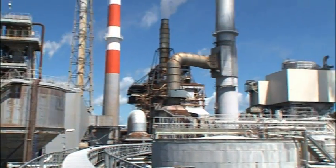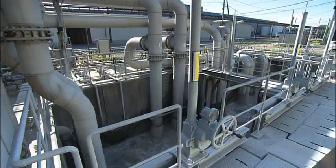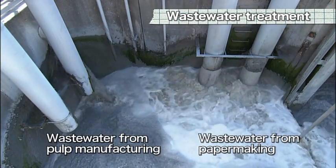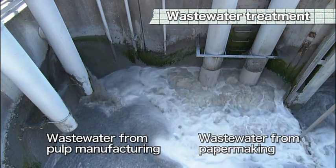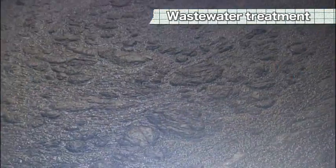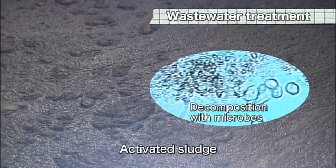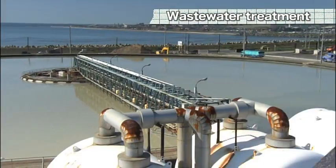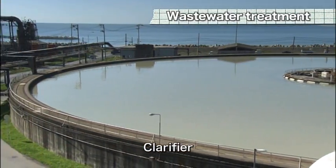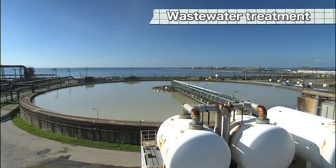The Ishinomaki Mill is also committed to environmental conservation. The pollutants in the wastewater generated from the pulp manufacturing process and papermaking process are first decomposed using microbes at an activated sludge facility. Then, impurities are precipitated in a large pool known as a clarifier, with only the clean supernatant water drained off.